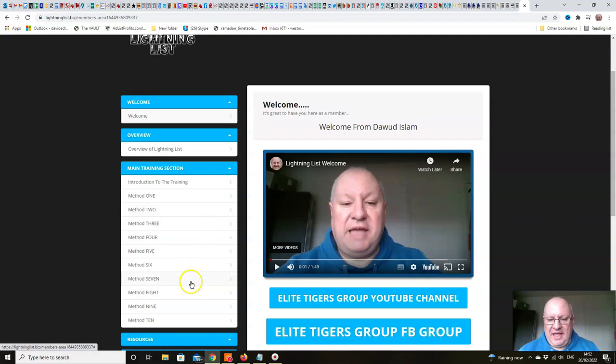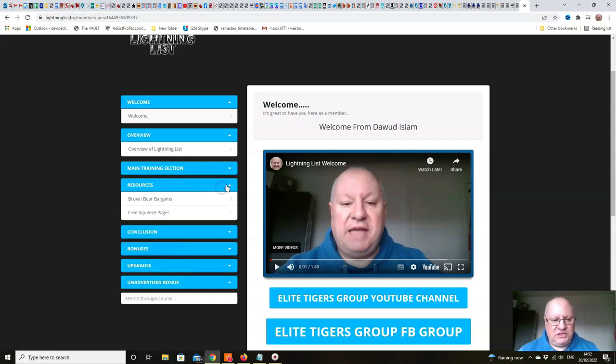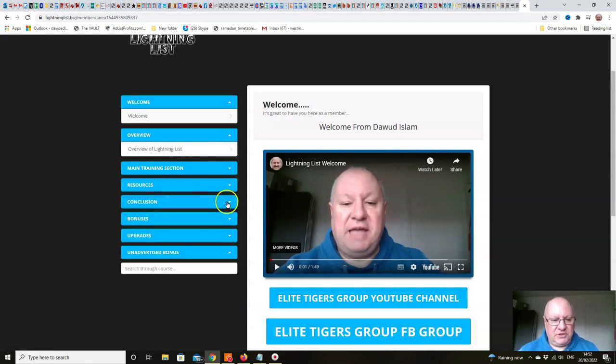You can dive straight into the 10 different methods for list building fast. We cover everything in detail in each of those individual modules, both myself and Sandra with the training. And then we've got some resources for you in here, including free squeeze pages, conclusion, and bonuses.